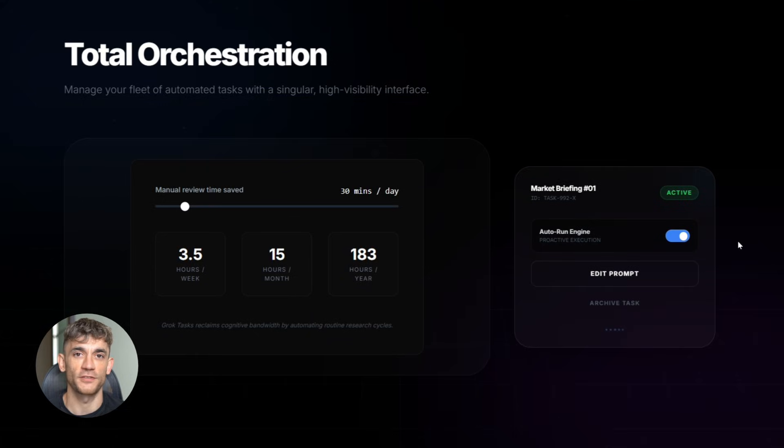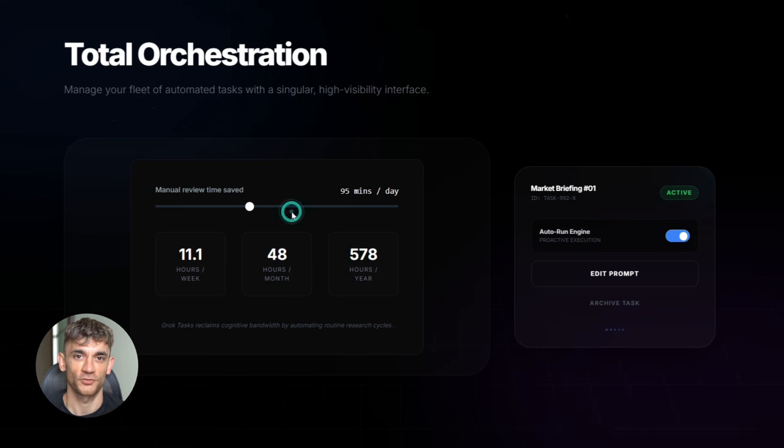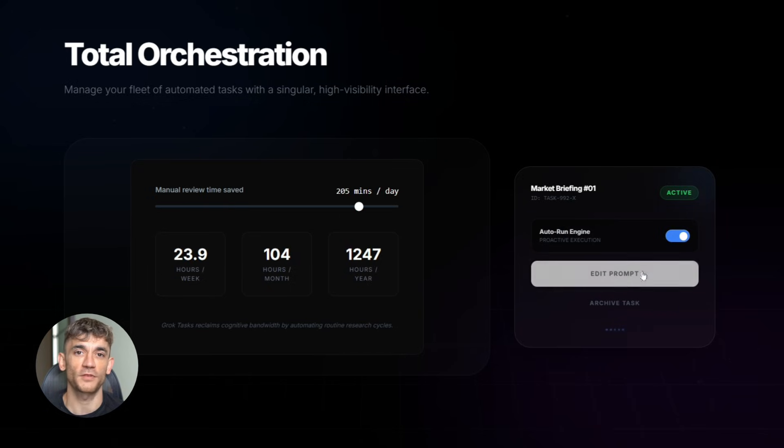Grok has access to real-time X data. That means you can track hashtags, monitor sentiment, and watch trends as they happen. Now with Tasks you can automate all of that — imagine getting a report every morning on what's trending in your niche, getting alerts when a specific hashtag blows up, or tracking what people are saying about your brand without doing anything.